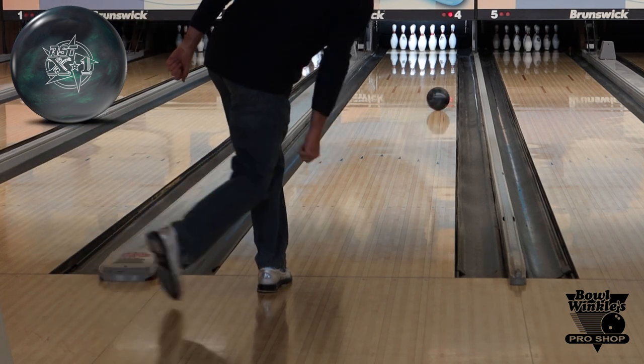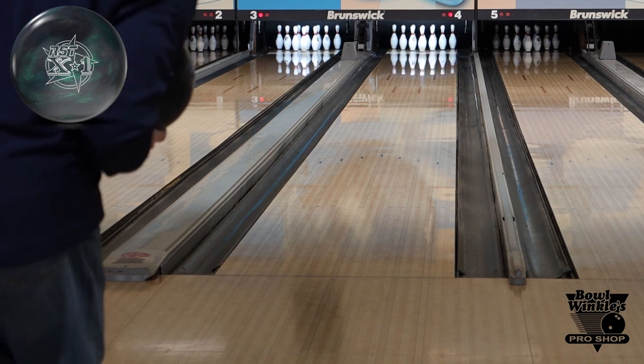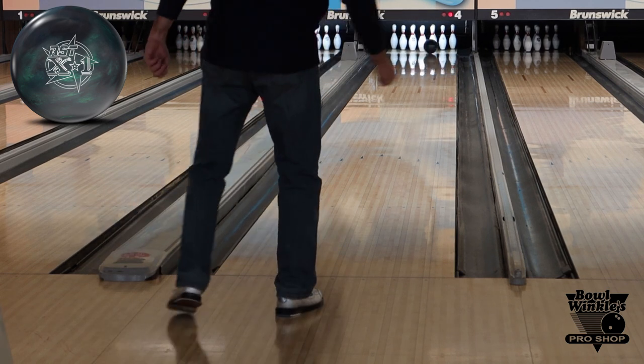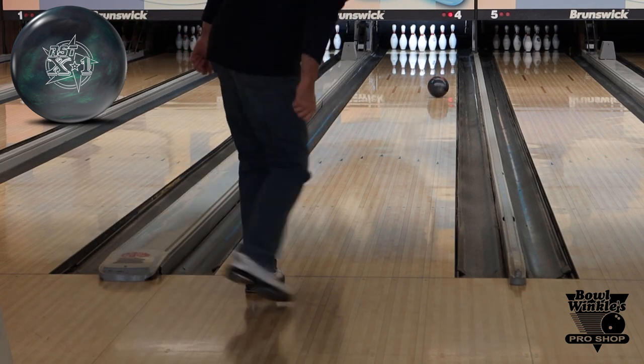Rich moved all over the lane and was still able to find the pocket. The ball seems very versatile — and considering a lot of big asymmetric balls are not super versatile, this one seems to be an exception.